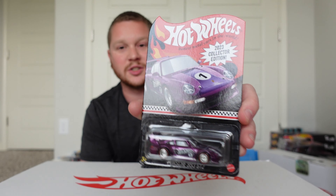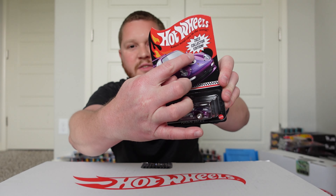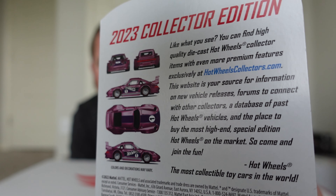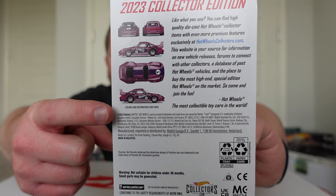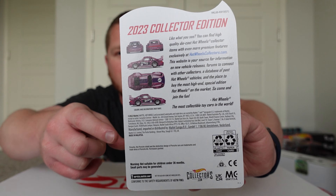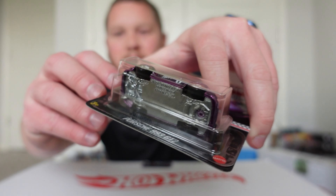As you can see, the packaging looks very similar to an RLC — instead of having the RLC logo it has the 2023 Collector Edition branding. When you flip it to the back side, you can pause and read it, and I like how it does a little blueprint of the car showing the front, back, top, and side. That's really cool.